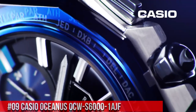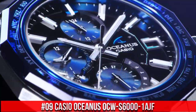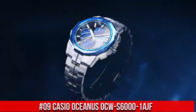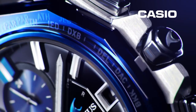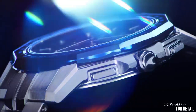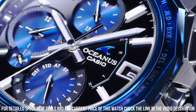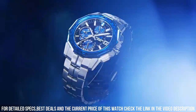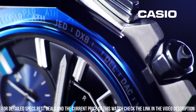Number 9: Casio Oceanus OCW-S600ME-1AJF. Case material: titanium, hard coating. Case shape: round. Case thickness: 8.7mm. Dial type: analog. Dial color: black/navy. Dial window material type: sapphire crystal.